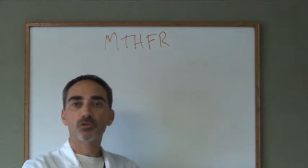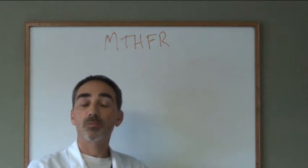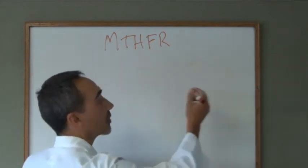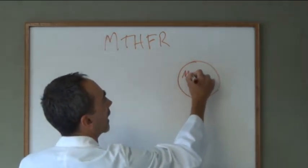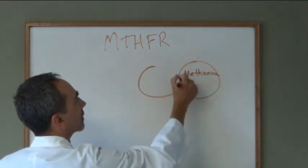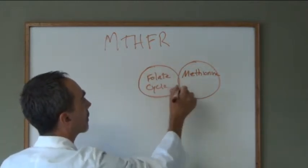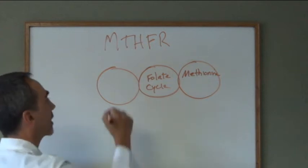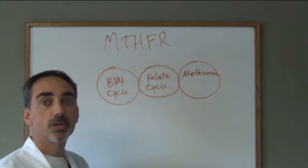I'm going to draw some circles here — imagine that they are like gears you might find in an engine or in a watch, gears with teeth that drive another gear. This first gear is called the methylation cycle or methionine cycle. The second one is called the folate cycle. The third one is called the BH4 cycle, and the fourth one is the urea cycle.